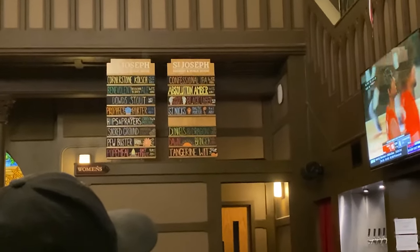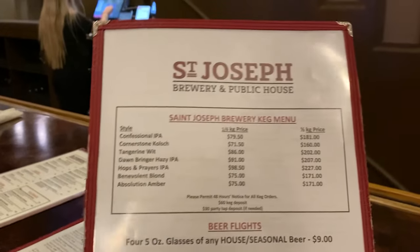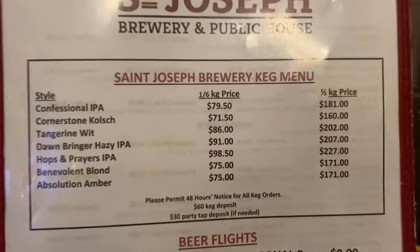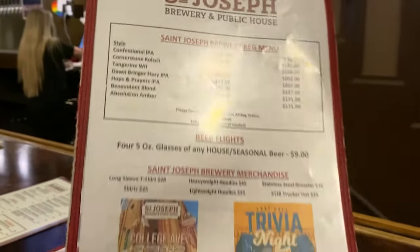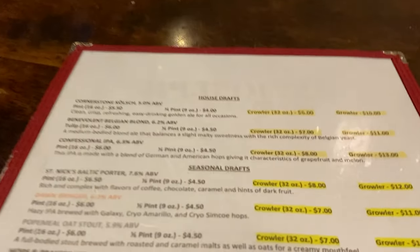The menu board is up there and it's pretty tiny, so I'm scanning the regular menu. I notice here that they sell cakes — I've never seen a brewery that offered cakes on their menu. We have quite a few beers here to check out.